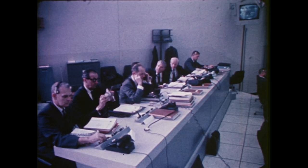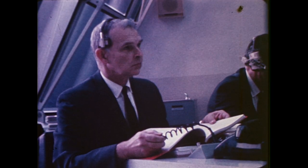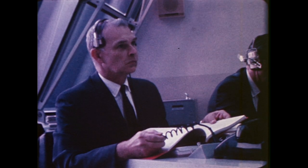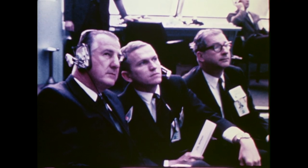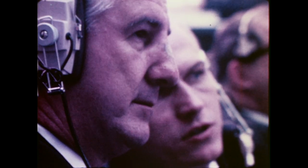In the launch control center, a number of NASA officials responsible for the manned space flight program, the Apollo Saturn space vehicle, and launch operations closely monitored each step of the terminal countdown. The vice president of the United States was one of the prominent guests at Kennedy Space Center to witness the Apollo 9 launch. As with the three previous Apollo Saturn V launches, the countdown reached ignition precisely on schedule.